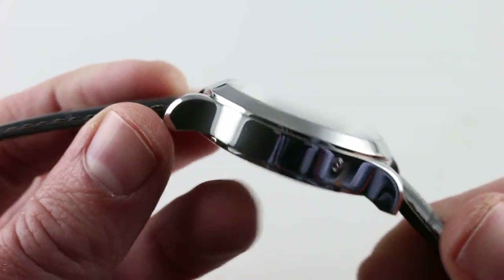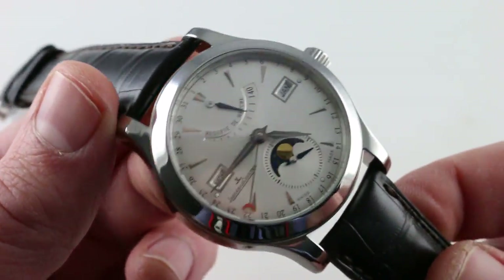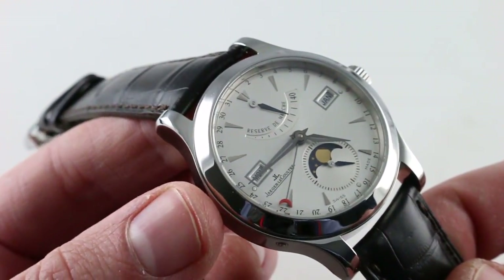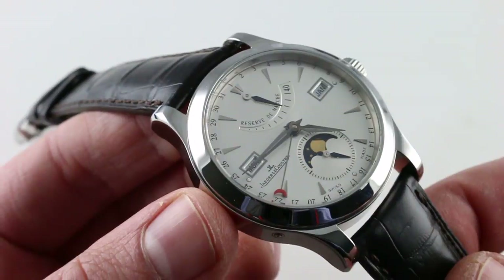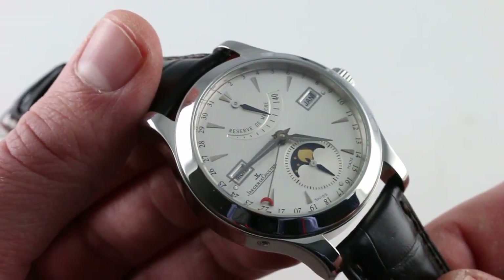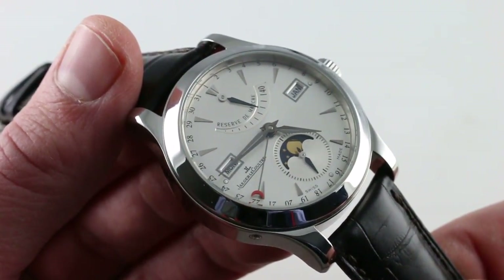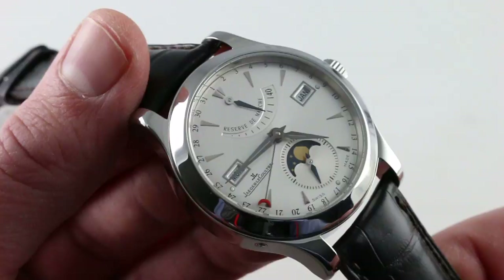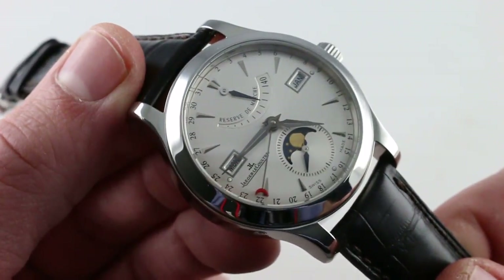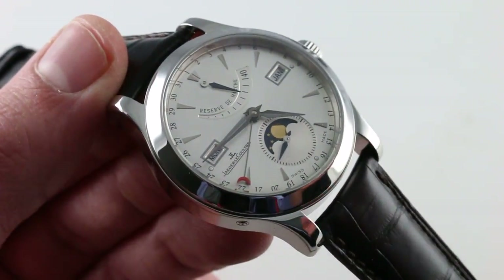This is a very compelling timepiece. All of the adjustments to the calendar are done via pusher-adjuster on the case flank, yet the watch achieves 5 ATM water resistance — far more than the 2-3 ATM common in the dress watch category. Historically significant, handsome, and increasingly recognized as one of the best JLC watches of the 2000s, this is the JLC Master Calendar with power reserve, automatic winding — handsome, deluxe, complicated, and accessible. See it and own it on The Watch Box.